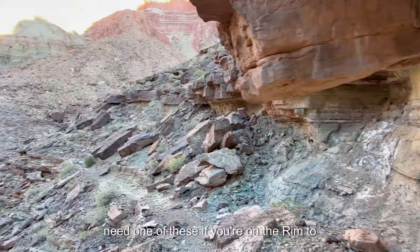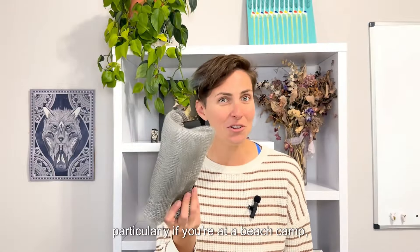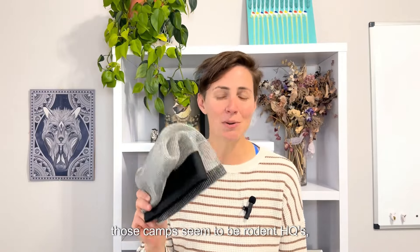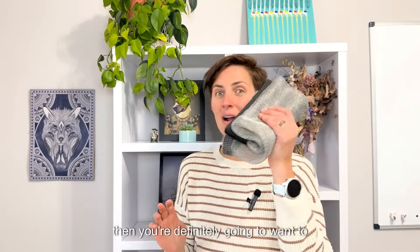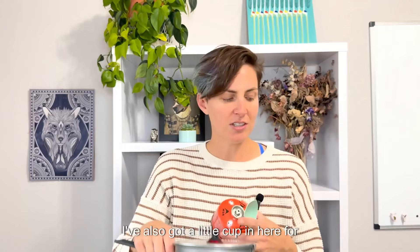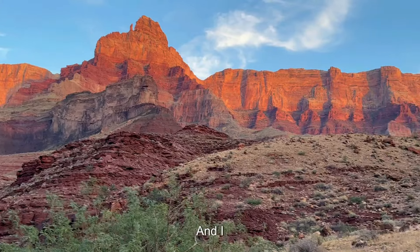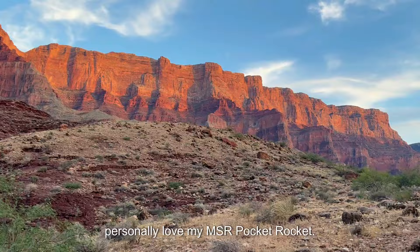The critters can be so bad that on the rim-to-rim corridor they actually have food lockers at the campgrounds, so you don't need one of these on the corridor. However, if you're venturing off-corridor — particularly if you're at a beach camp, as those camps seem to be rodent HQs — you're definitely going to want to have these. I will hang this off of a tent guy line. Stove, fuel, all that stuff — super standard. I've also got a little cup in here for coffee along with everything I need to cook. I personally love my MSR Pocket Rocket.